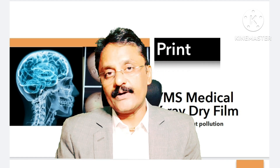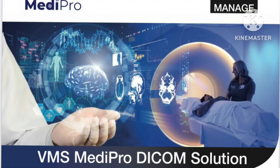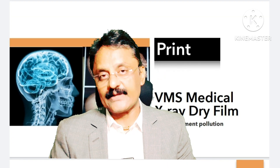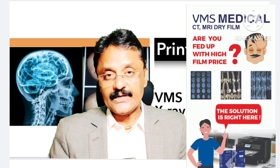We have many verticals, many products, and many MNC companies we are working with in the state of Gujarat. One of the products I wanted to talk about today is the digital radiography solution. What we do exactly in this is — for any films, printing like CT, MRI, mammography, sonography, or X-ray films, we provide a solution that will reduce your cost of printing.